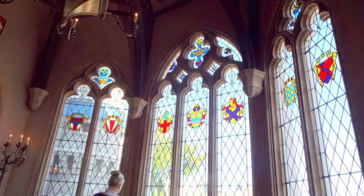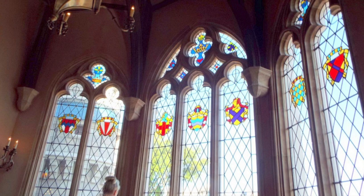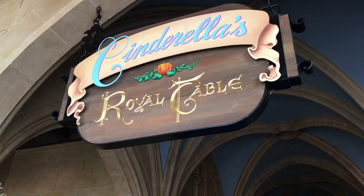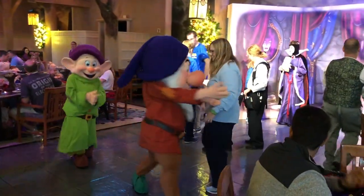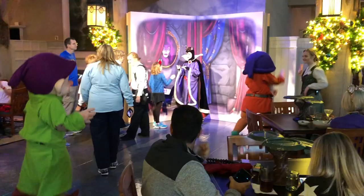I've always said if it's my first time at Disney World I'll go to Cinderella's Royal Table. But if I've been before and I've already been to Cinderella's Royal Table, then I'm absolutely choosing Artist Point with Snow White.